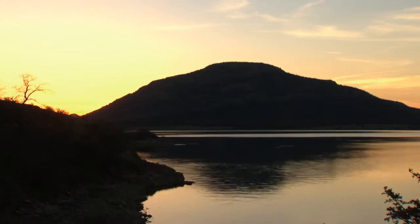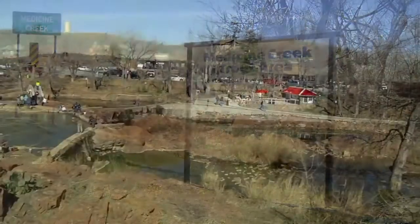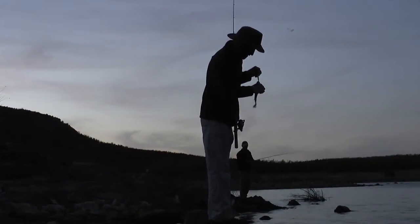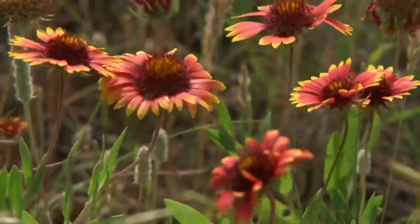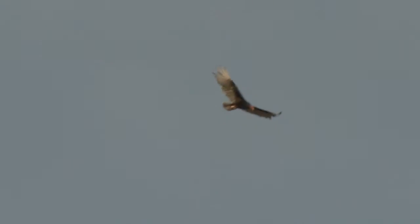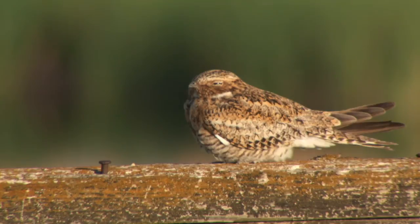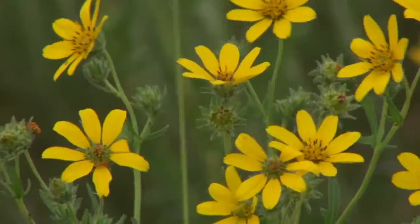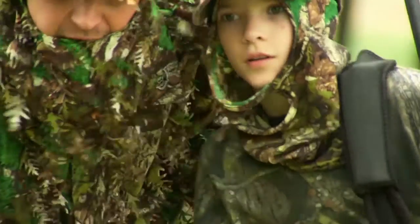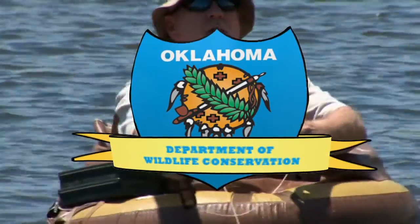This week we head down to Southwest Oklahoma, fishing in the shadow of Mount Scott, as we explore two very different types of fishing. We'll visit the department's newest trout area at Historic Medicine Park and also go after sand bass in Lake La Tonka. From the Oklahoma Department of Wildlife Conservation, Outdoor Oklahoma.